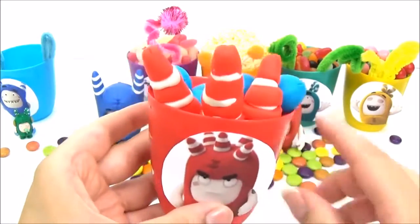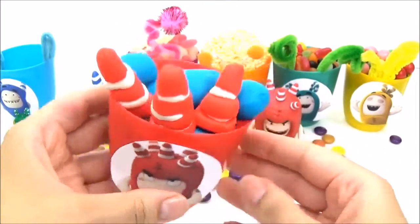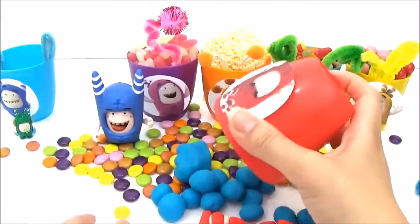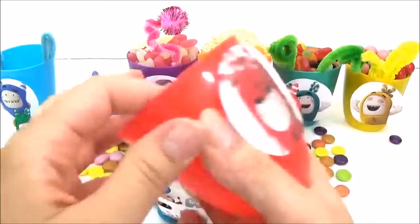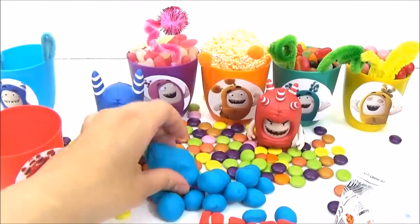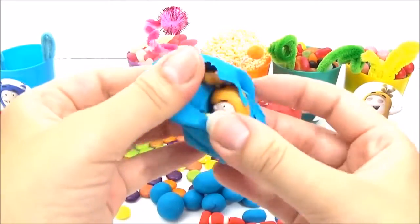Let's see what's inside this red Fuse surprise cup. We have some blue Play-Doh, and red and white ones for his horns. It looks like we have a big piece of Play-Doh here — there must be something inside.